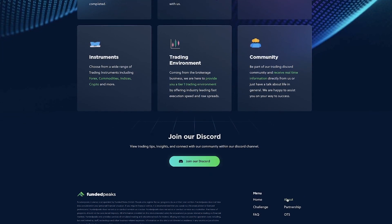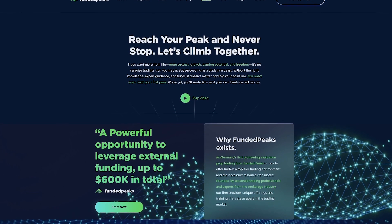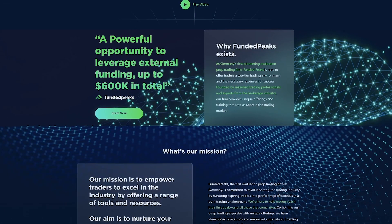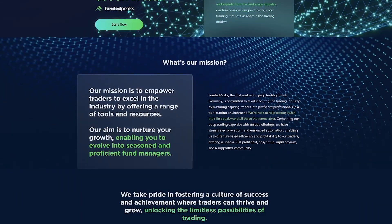The platform features a structured two-phase evaluation process that ensures only proficient traders advance to their funded account. Funded Peaks guarantees rapid and transparent payouts, typically within 24 hours of an approved withdrawal request, and supports traders through a vibrant community on their Discord channel.